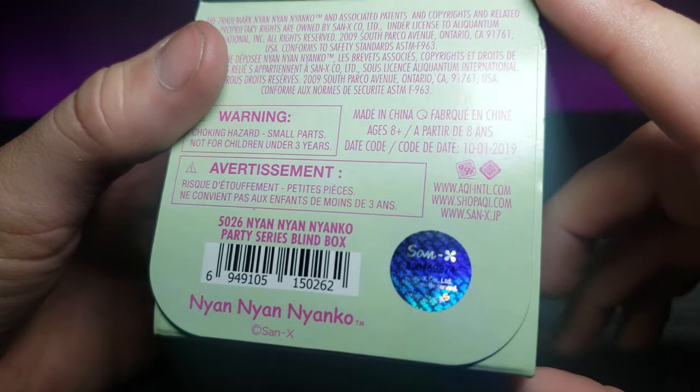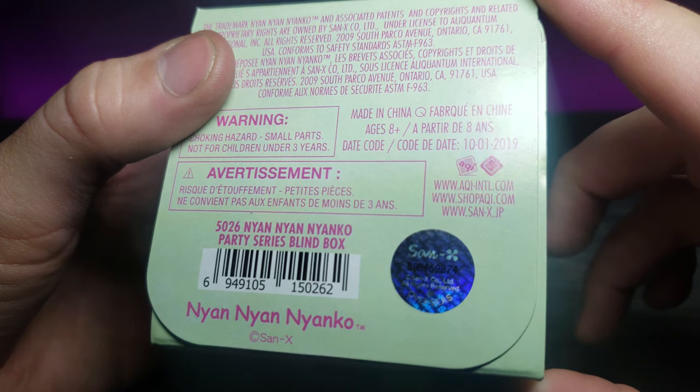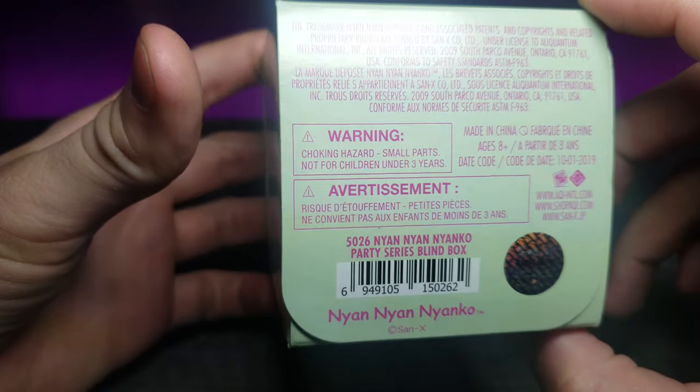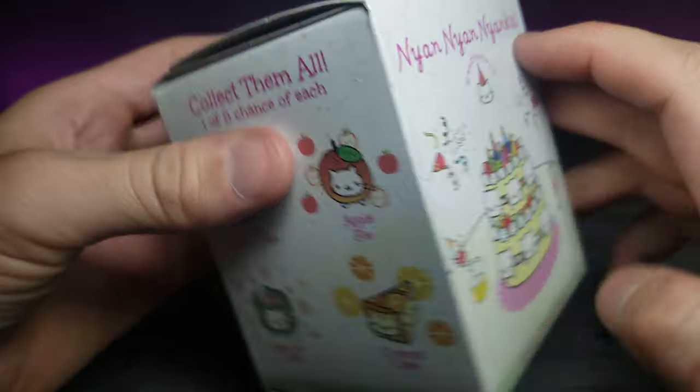At the bottom we can see this is another product by San-X. If you've been following me for a while, they're the same people that do the Sumiko Garashi gotchas as well, so I'm excited to see the quality. Let's go ahead and open it up.